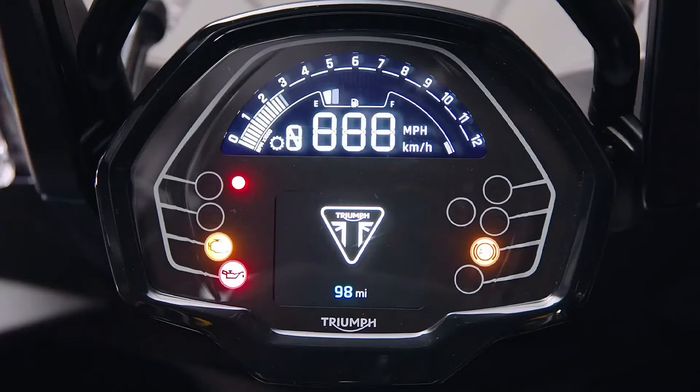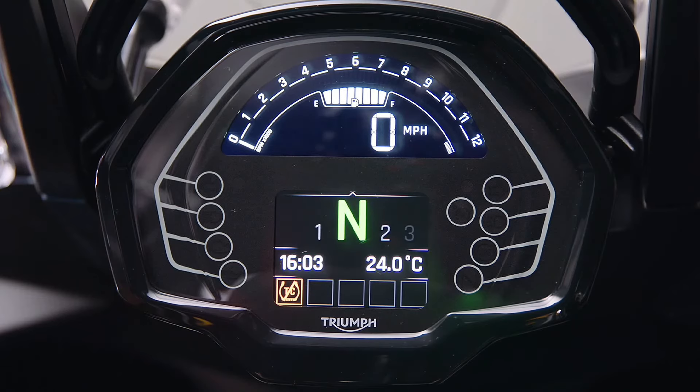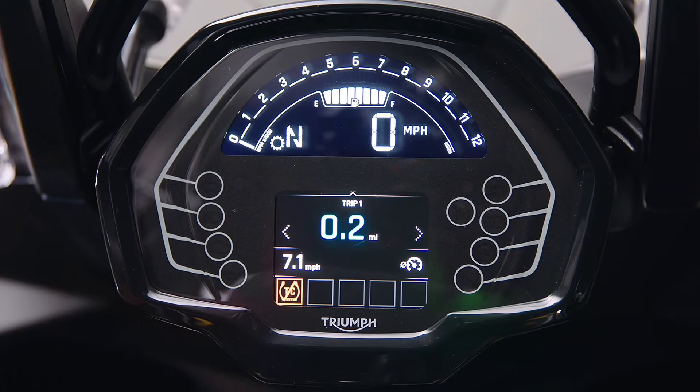The Tiger Sport 800 comes equipped with a TFT LCD instrument panel that delivers clear, concise information. With MyTriumph connectivity, riders can access turn-by-turn navigation, phone control, and media management through Bluetooth integration.